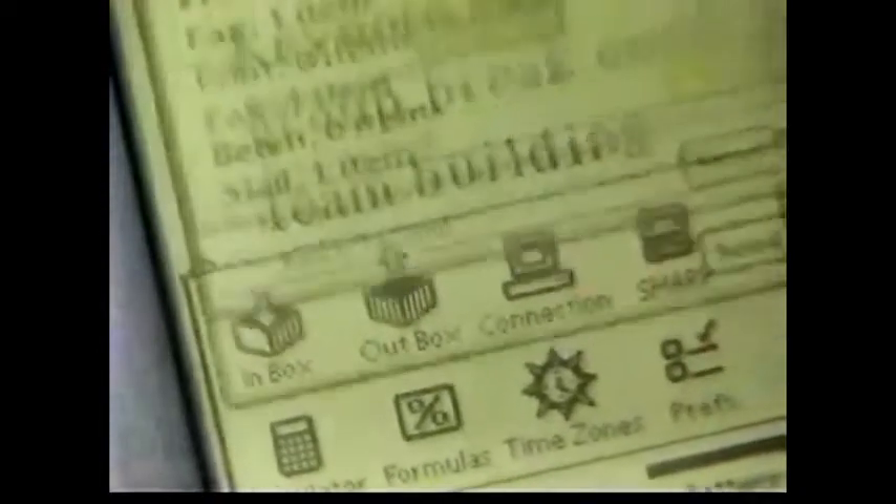We've built in Newton intelligence so that Newton knows enough about what you're trying to do to help you do it. The beauty of Newton is that any page you have in your Newton can be sent through email.